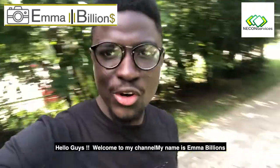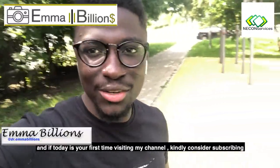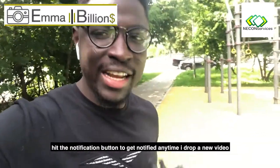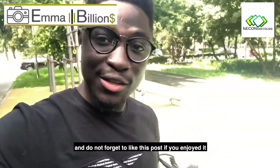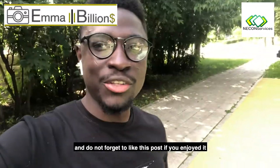Hello guys, welcome to my channel. My name is Imabelians. If today is your first time visiting my channel, kindly consider subscribing. Hit the notification bell to get notified anytime I drop a new video, and don't forget to like this post if you enjoyed it.